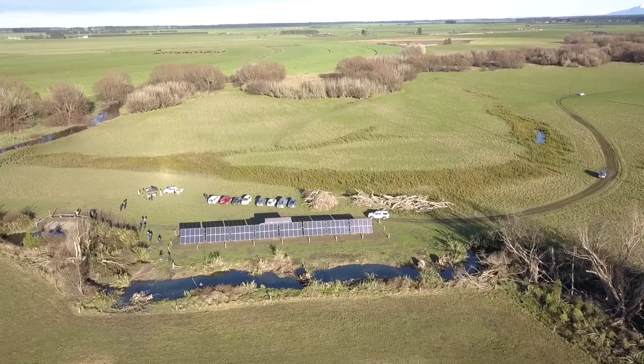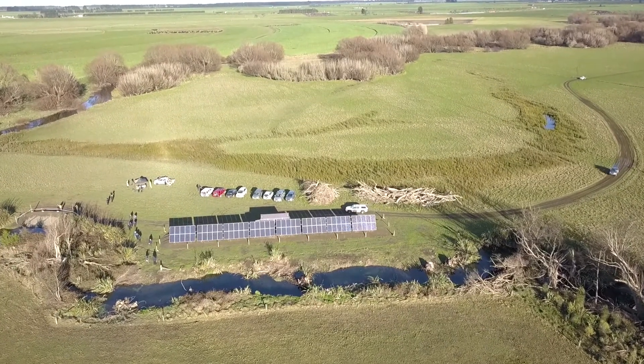It's one intervention in one place, but it's actually going to create 8,000 square metres of protected habitat — and that's the exciting thing.